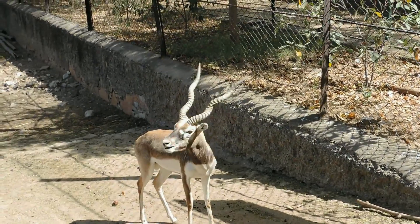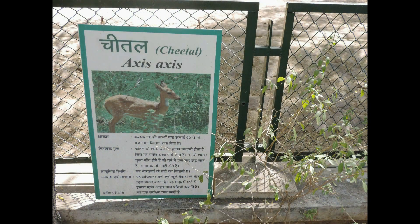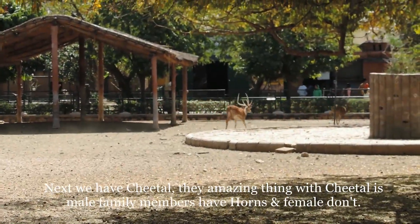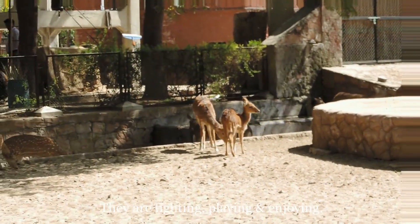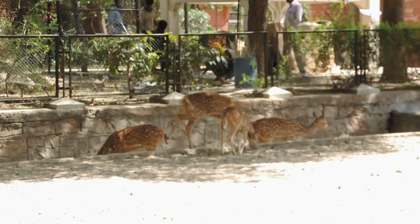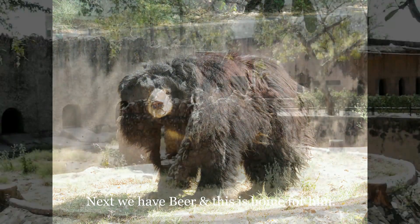Finally he got a carrot. Next we have cheetal. The amazing thing with cheetal is male family members have horns and females don't. They are fighting, playing, and enjoying. Next we have bear and this is home for him.